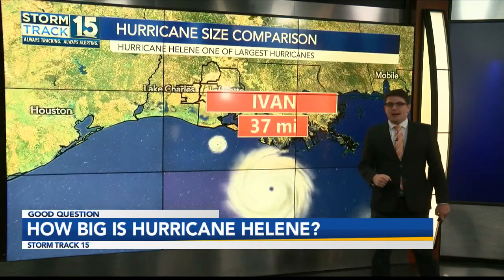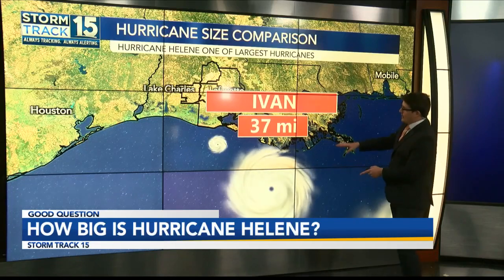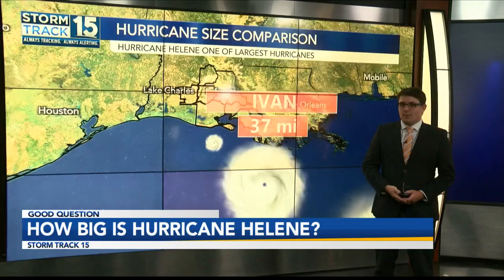Compared to Hurricane Ivan — nowhere near as strong as Ivan was — 37 miles wide and a Category 4 making landfall in Gulf Shores. Definitely a formidable hurricane.